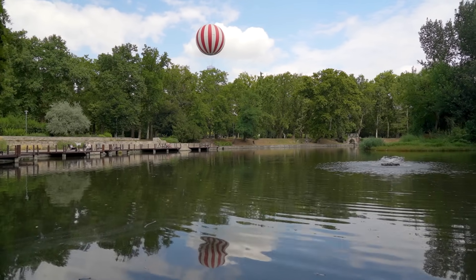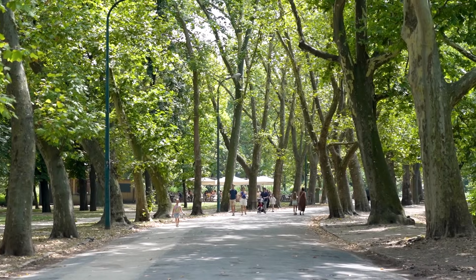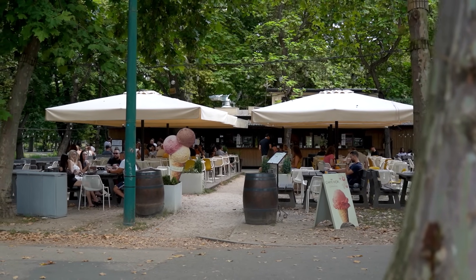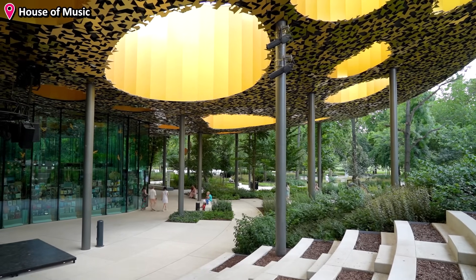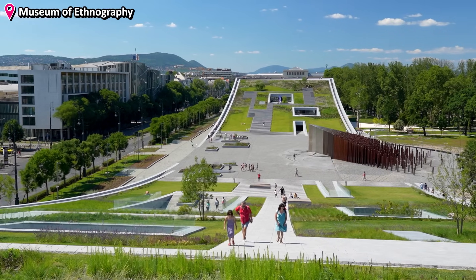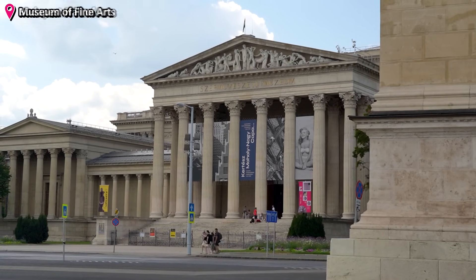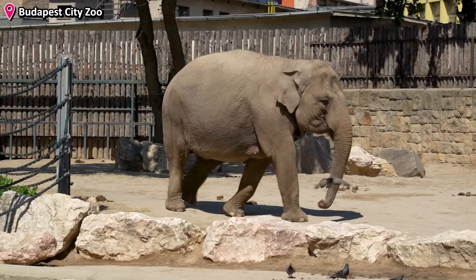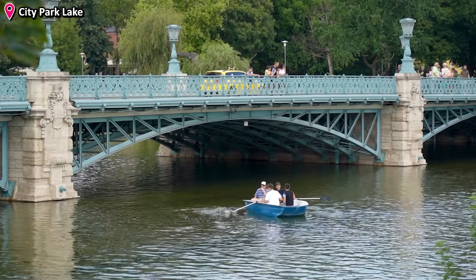The city park of Budapest was one of the first public parks in the world when it was established. Today you can stroll through the lush green space, stop for drinks and food here and there, visit one of the many museums and exhibition spaces like the House of Music, the Museum of Ethnography, or the Museum of Fine Arts and the National Art Gallery. You'll also find the Budapest City Zoo here, or you can take a scenic boat ride on the lake of the park.